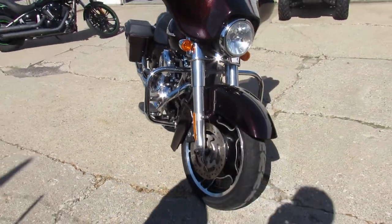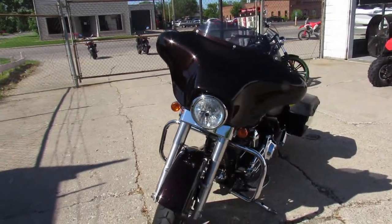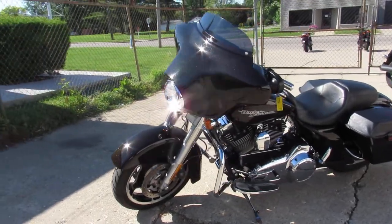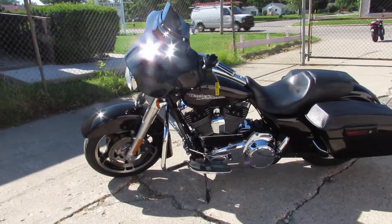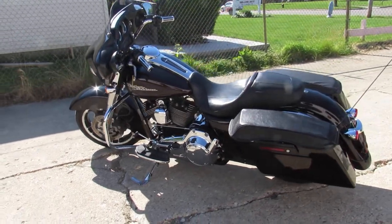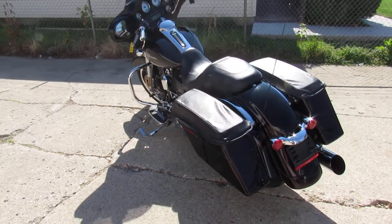The one we're doing a video on is a 2011 Harley-Davidson Street Glide, comes in the Merlot Sun Gold — which is a good-looking color, really pops in the sun. It's a sharp bike, got tons of chrome. It's got a two-into-one exhaust which sounds mean on these Street Glides. This thing runs strong, needs absolutely nothing — crank up the radio and hit the roads.